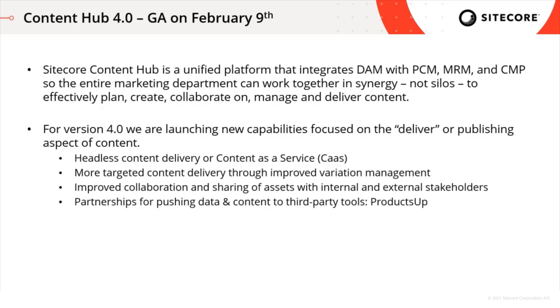So how are we doing this? What's new in terms of delivery? First, we are delivering headless content delivery, or content as a service. We've talked about this in the past and we're now launching it as available with Content Hub 4.0. Additional capabilities in terms of more targeted content delivery through improved variation management, as well as improved collaboration and sharing of assets with both internal and external stakeholders, are new to Content Hub 4.0 as well. And finally, in terms of pushing product content out or syndicating product content down to downstream apps or e-commerce sites, we have a partnership with a company called Products Up and we're improving our integration with them through Content Hub 4.0.